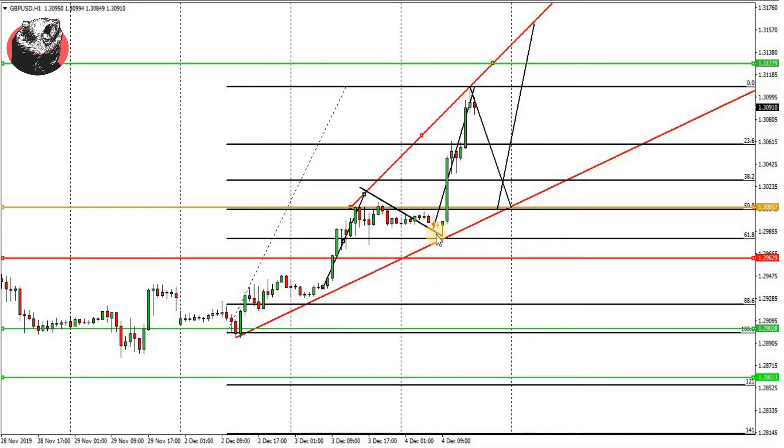This Fibonacci 61.8% level or this particular low. Therefore, as long as this particular pair holds this level, we are in the view to buy this pair from 1.3057 with a stop loss at 1.2962, and our target would be around 1.3127.